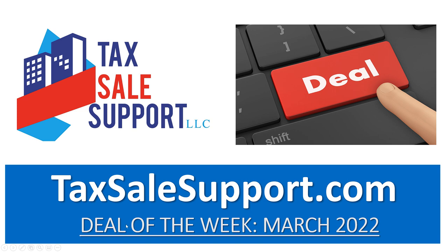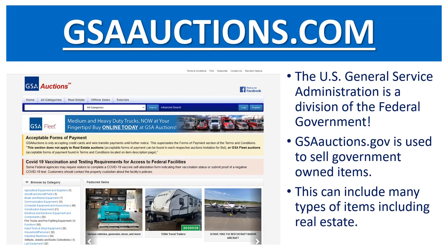Hi, this is Jade Frey with TaxSalesupport.com. I'm here with Stephen Swenson and this is one of our Property Deal of the Week videos. Today's video is a little bit different. We're going to be talking about GSAauctions.com, which is part of the General Service Administration and a division of the federal government. So we're going to talk a little bit about their website and what they offer today.